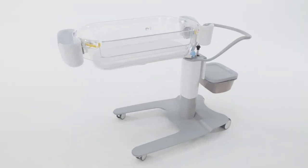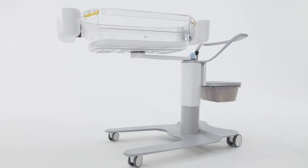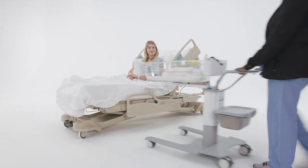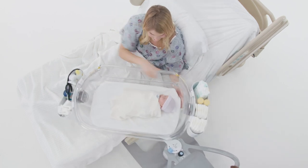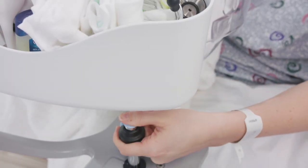That's why HALO is proud to introduce the Bassinest Swivel Sleeper for hospital birthing centers. Designed to meet the unique needs of care for the rooming-in experience, it's the only bassinet with a 360 swivel motion designed to fit over the bed, allowing mother to position baby wherever she likes for both ease and accessibility.